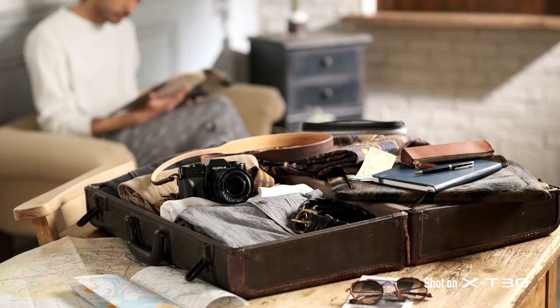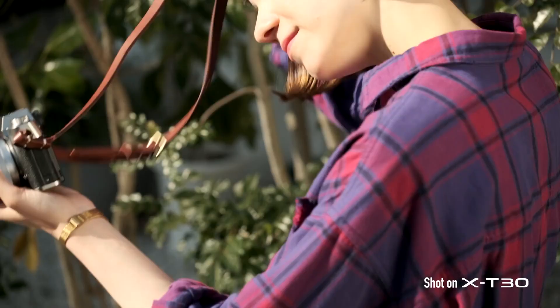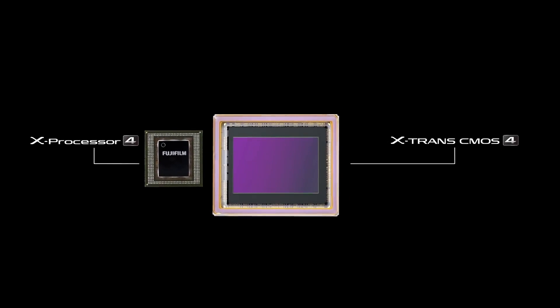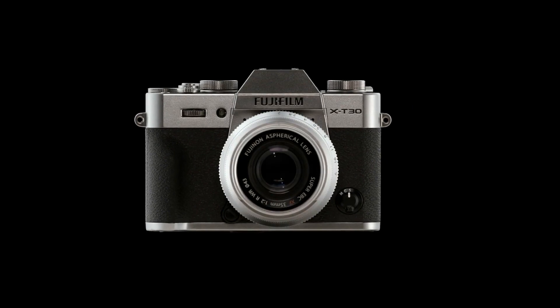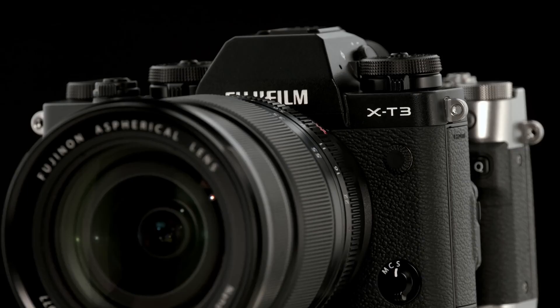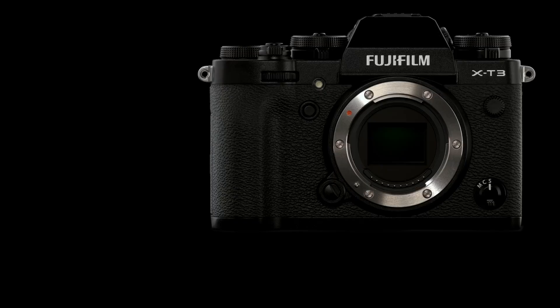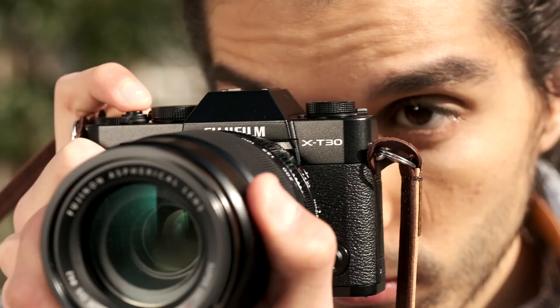Coming in at number 7, Fujifilm's X-T30. Fujifilm's X-T30 is their latest mid-range mirrorless camera. Released in 2019, it houses a 26.1 megapixel APS-C-sized sensor, 4K UHD 30p, and 1080p full HD video up to 120p. It also has a 3-inch tilting touchscreen, a microphone input, a tally lamp, zebras, log profiles, multi-exposures, time-lapse, and wireless connectivity.